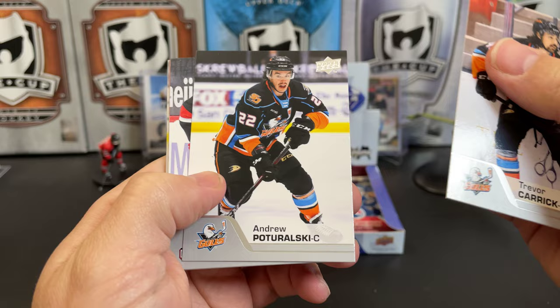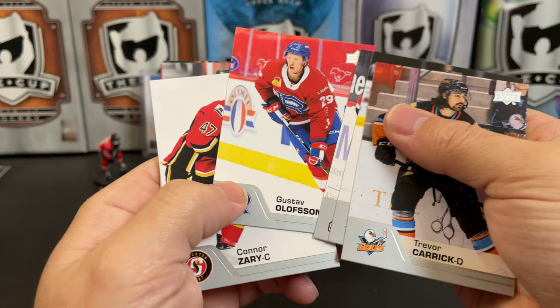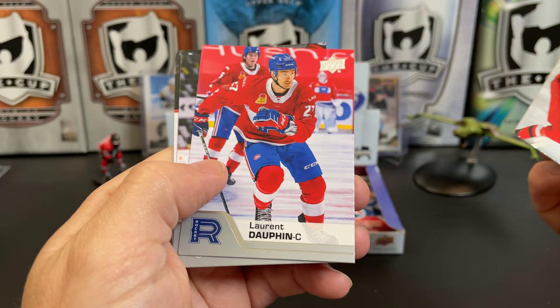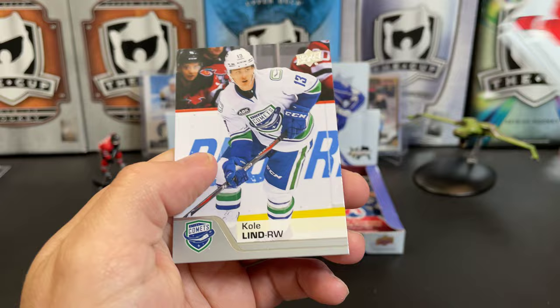Andrew Putolarski, Joe Hicketts, Gustav Olofsson, Connor Zeri, Louie Belpedio. There's an AHL All-Star — Jig Bean, Lauren Dolphin, Jake Lecision, and Cole Lind.